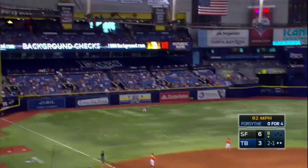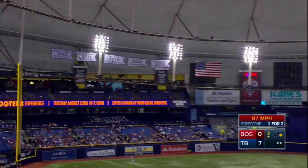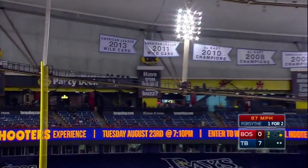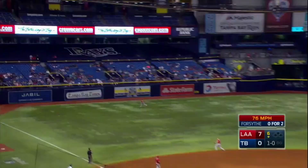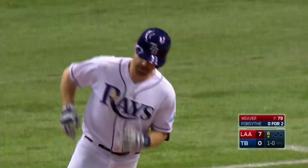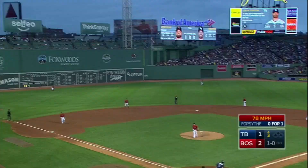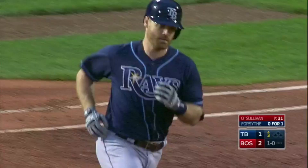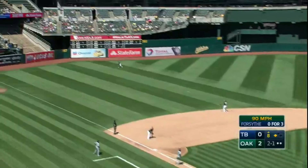Shot deep into left field and that one is out of here — Logan Forsyth. Now the pitch to Forsyth — driven high and deep to left, way deep to left, and out of here. A shot back into left, that one's going to get out of here. The Rays are on the board. Shot high and deep into left — way over the monster and out of here. Home run for Logan Forsyth.